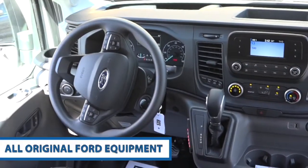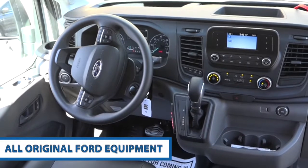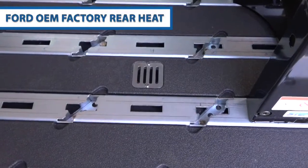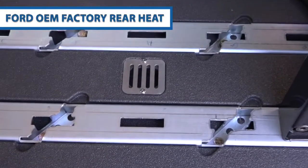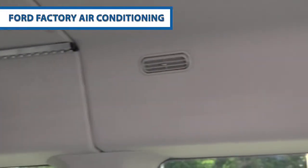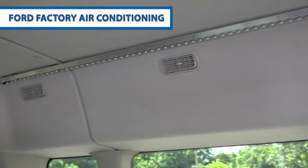You can take this vehicle to any Ford dealer and have it serviced — none of the original Ford equipment has been modified. We're taking advantage of the Ford OEM factory rear heat and venting it through the floor so your rear passengers stay warm in the wintertime. Likewise, we're taking advantage of the Ford factory air conditioning so everybody stays cool in the summertime.